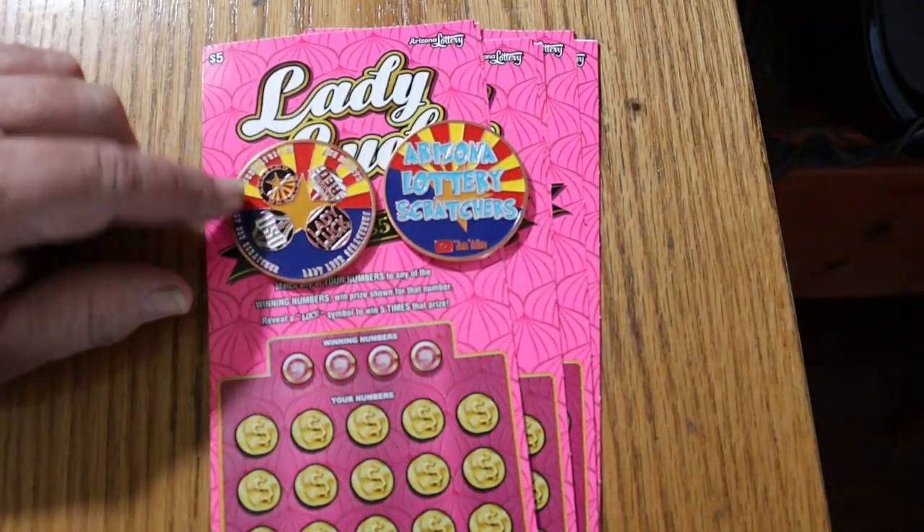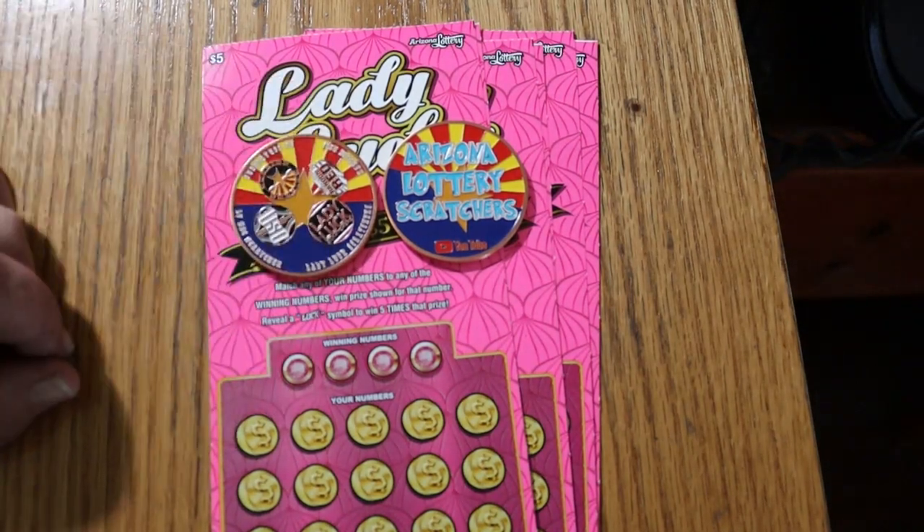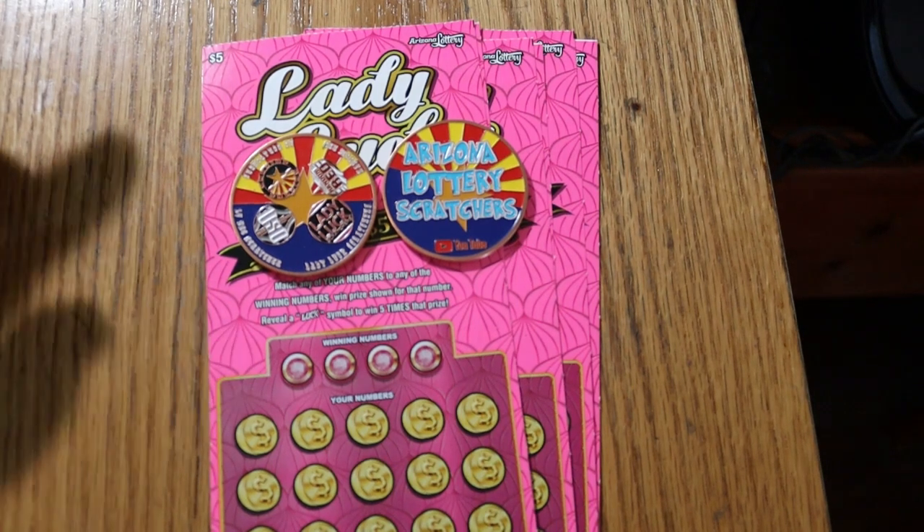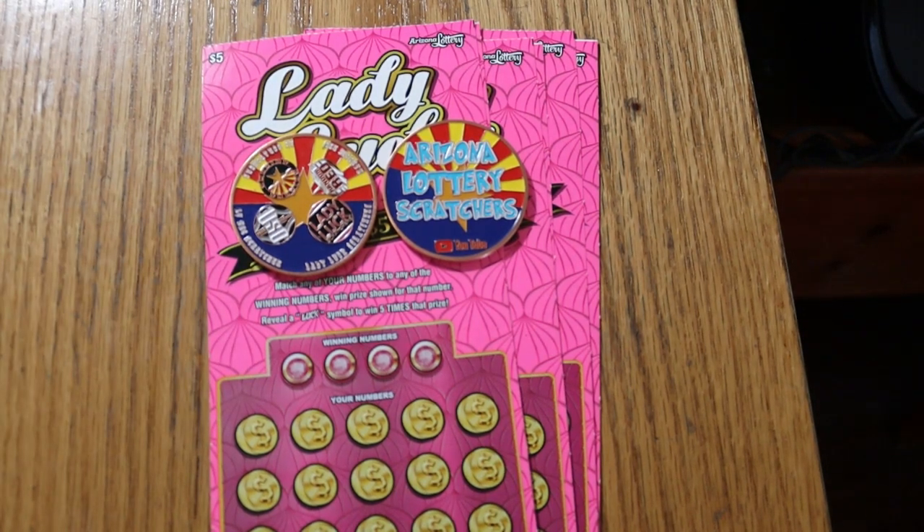We have here the new Arizona four-channel collaboration coin. If you're interested in one of these, send me an email to the address at the bottom of the description. I can hook you up with one for $20 including shipping. I've only got ten of them though, so if you want one, better get to me quick.